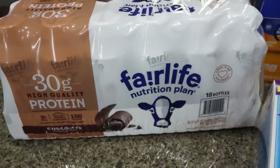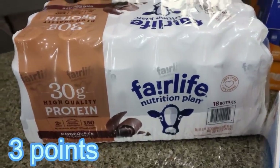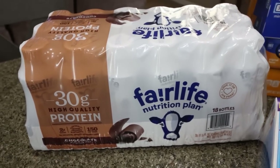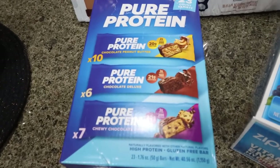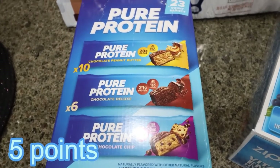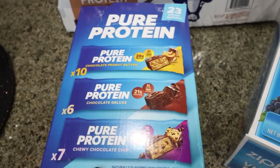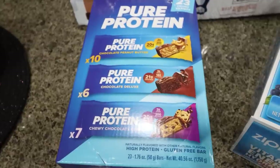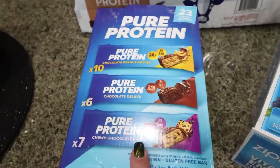First thing I picked up is a big case of Fairlife chocolate shakes. I was deciding between these and Premier, but I had bought a couple of cases of pumpkin spice Premier, which is my favorite, so I opted for the Fairlife. And then I bought a case of Pure Protein bars — it's been so long since I've had them and I really like these. They have 20 grams of protein and with all the trips I have coming up, I'm going to heavily rely on protein bars, protein powders, and protein shakes to get in my protein.